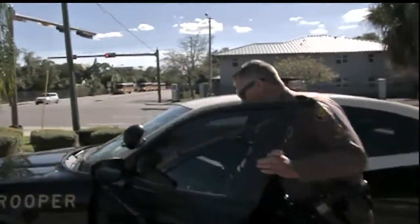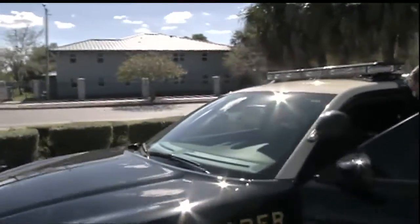But Highway Patrol Trooper Ken Watson says it comes at a cost: you have to think about what you're doing and understand that there are consequences to these ridiculous actions.